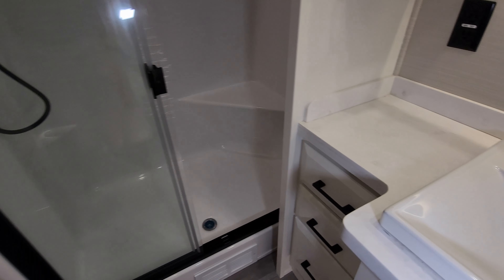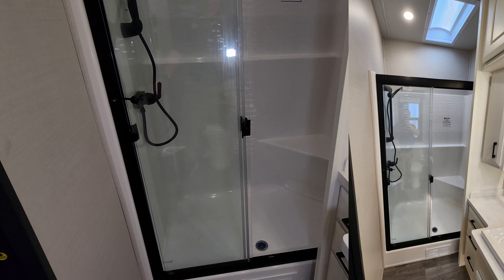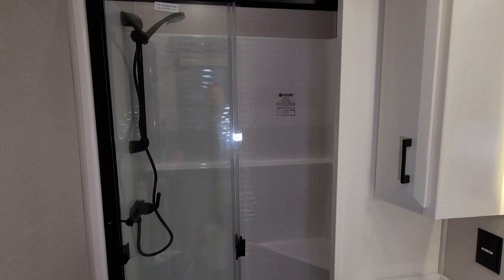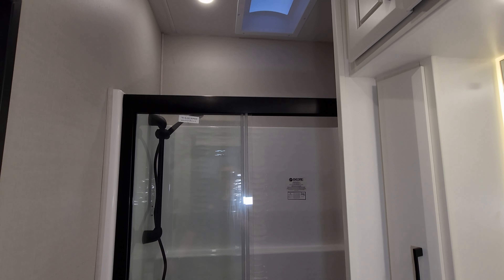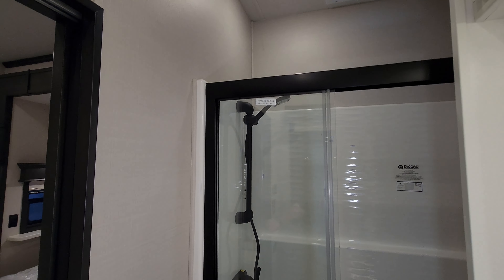Shower-wise, you have a one-piece fiberglass shower with a sit-down seat, adjustable shower bar, and a sliding glass enclosure. There's a skylight up above and lots of height back here for you taller folks.